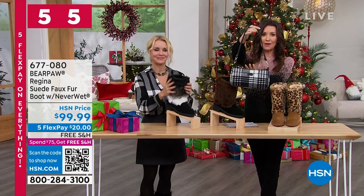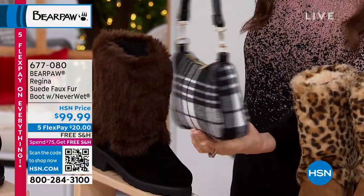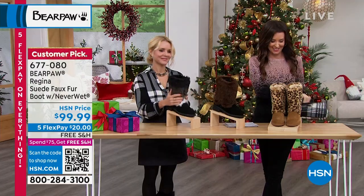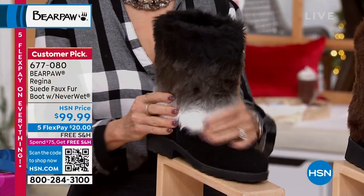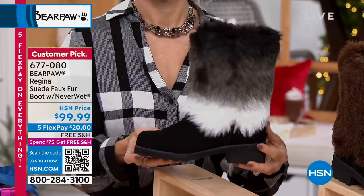I just wanted to show everybody these — we have them for $24.99, a Black Friday special. I am absolutely in love with these. They come in two different plaid options and some solid colors as well. Talk about fashion — you cannot take your eyes off of them. These are a huge customer pick.